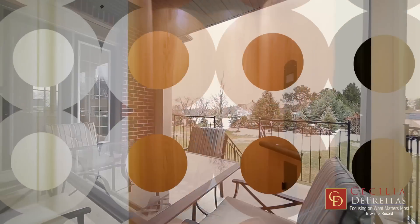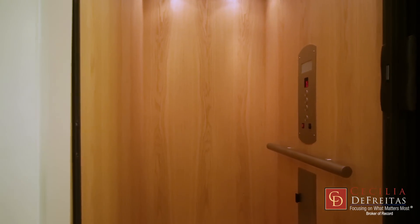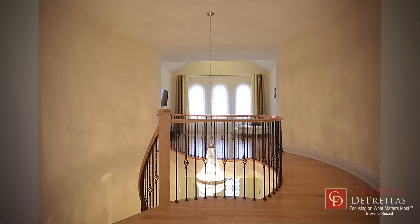If you're looking for an elevator, your search is over. It'll take you from the basement to the second floor.